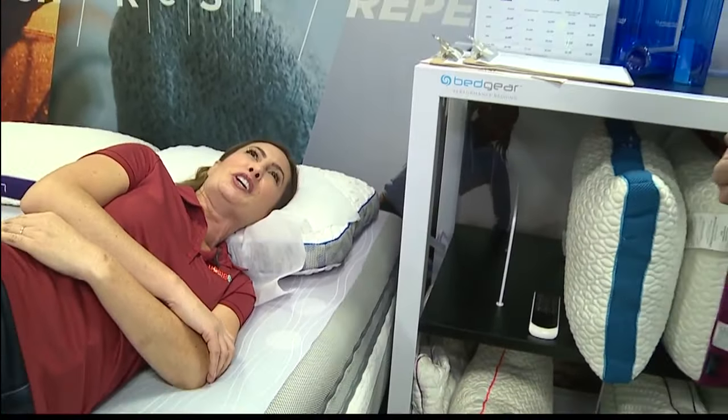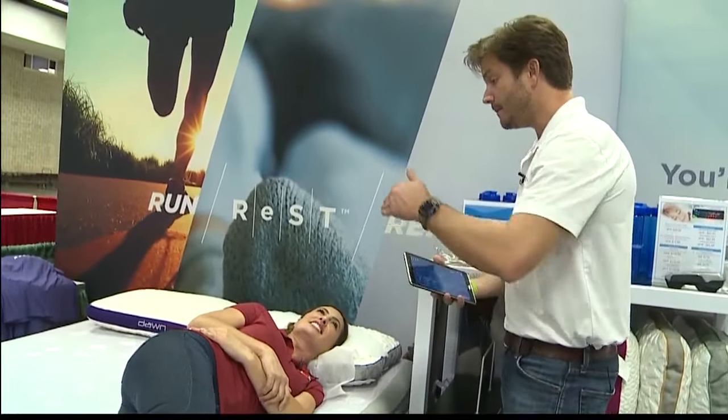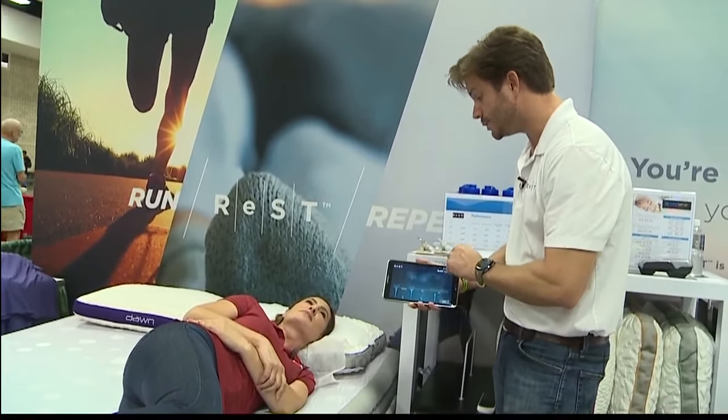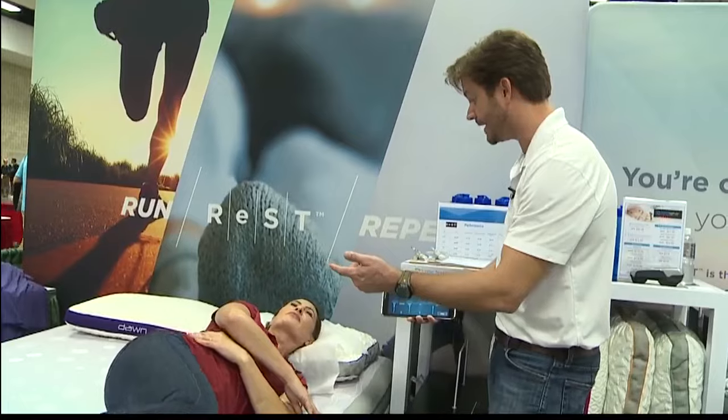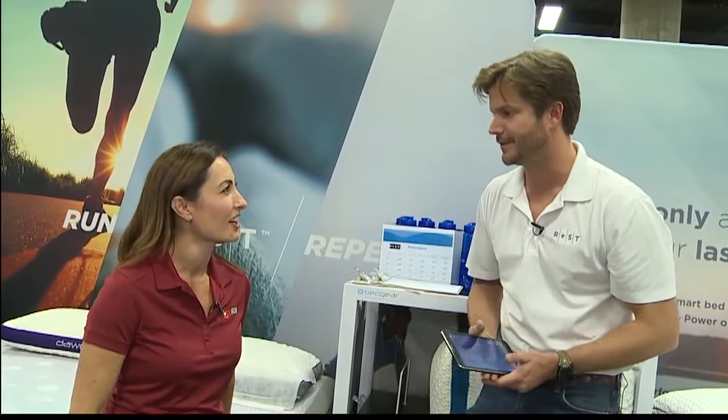That is so cool. But what if my husband has different needs than I do? That's another beauty of the Rest Bed — both sides work independently. When you purchase the Rest Bed, it comes with two Samsung Galaxy tablets in a Queen or King size. So he has his own tablet, you have yours. It eliminates the need to compromise. You can make your side feel like whatever you want, and his side will work independently of yours.